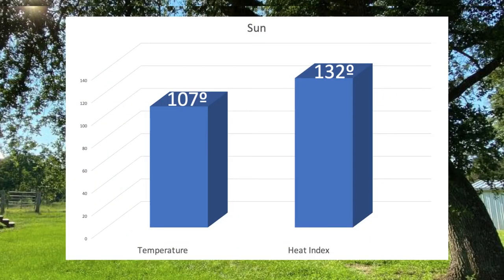Now let's check out the sun. I am in the direct sunlight — it is very, very hot out here, not comfortable at all. The temperature is at 107 degrees — not the heat index, the temperature. And the heat index is at 132 degrees.